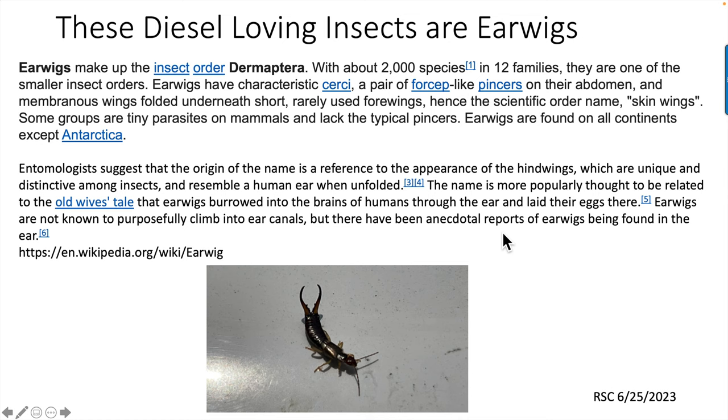Earwigs are not known to purposely come into ear canals, though there have been reports of them being found in the ear. They do find their way into little crevices — that's probably why they're getting into those diesel fuel cans. For some reason they don't go underneath them; they go up there around where all the diesel odor is.